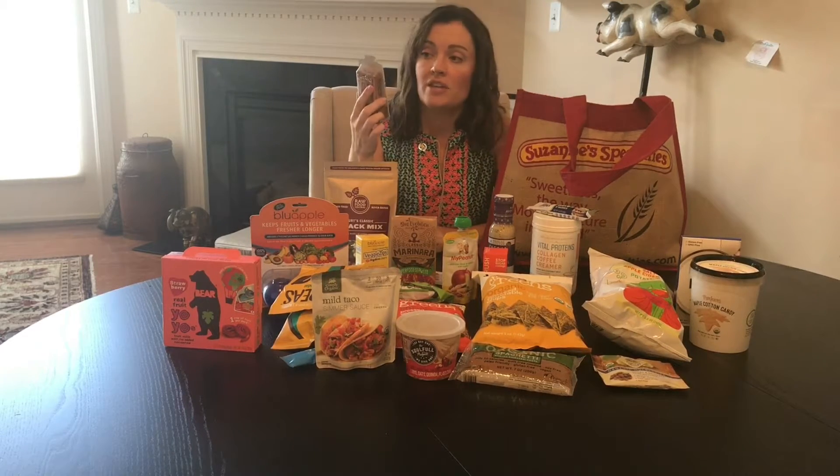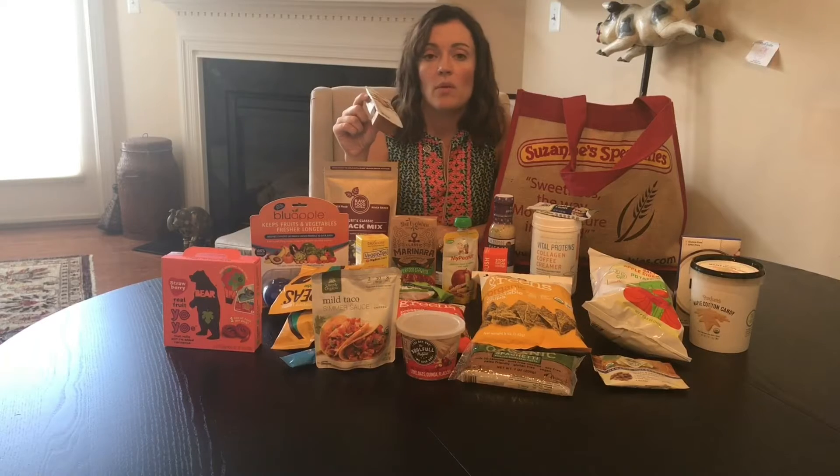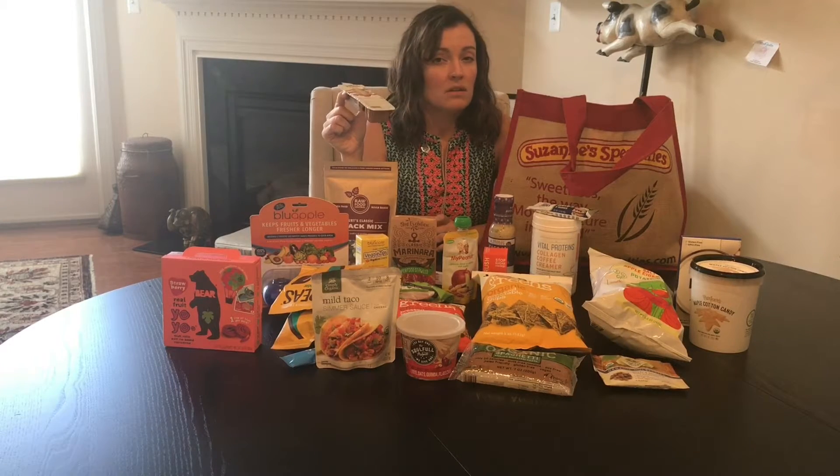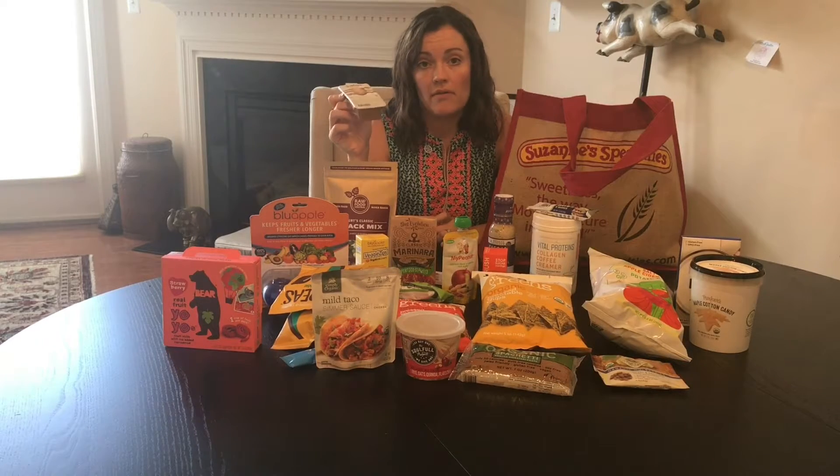These are not new — they came out last year. From Justin's, they came out with these snack packs, which is almond butter. This one is almond butter and pretzels. They do have a banana one with peanut butter, but the bananas have sugar added so I didn't pick those up. These I really love for lunchboxes.